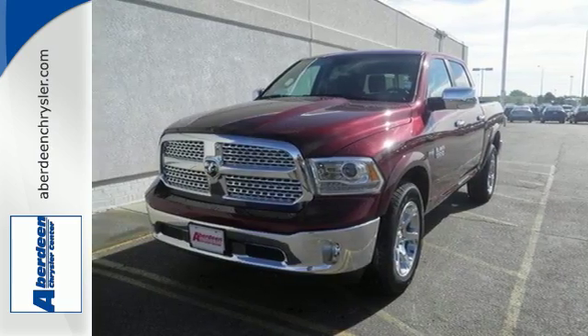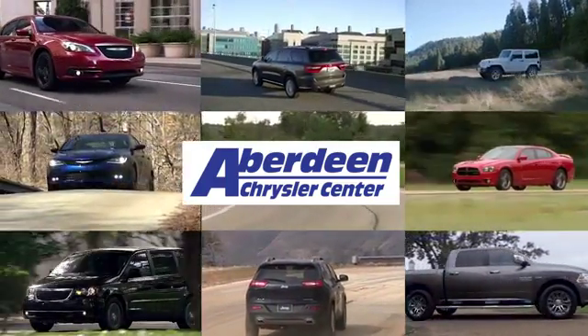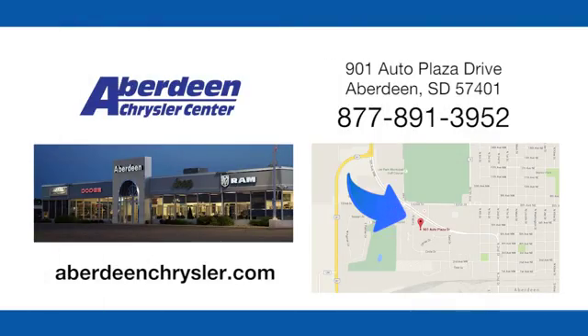Make this 1500 yours today. Aberdeen Chrysler is your one-stop shop for all of your automotive needs. Conveniently located at 901 Auto Plaza Drive in Aberdeen, South Dakota.